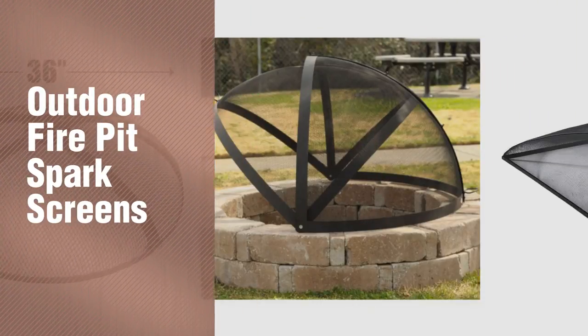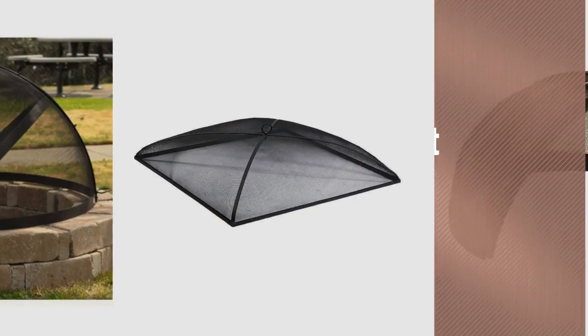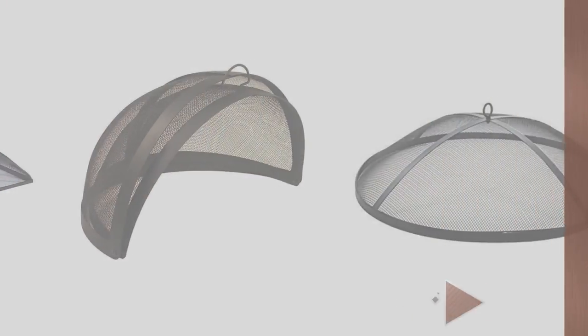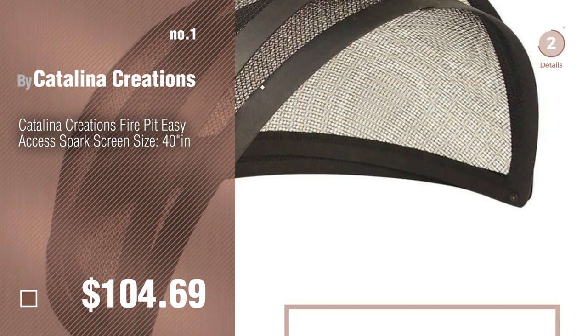If you're looking for outdoor fire pit spark screens, here's a collection you've got to see — new and popular 2017 top 10 outdoor fire pit spark screens. Number one, most popular, by Catalina Creations. Watch this video and get inspired.